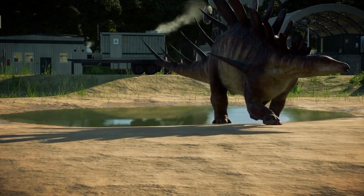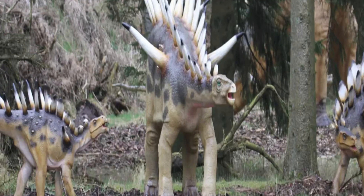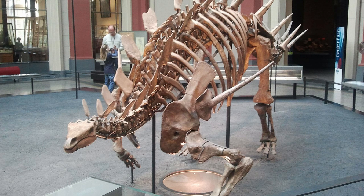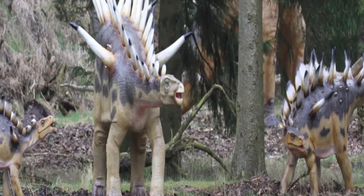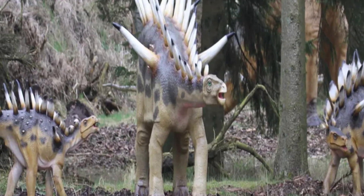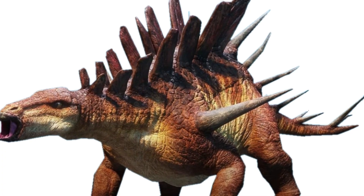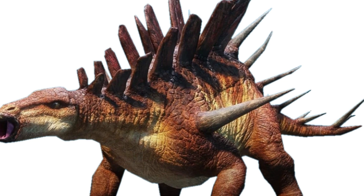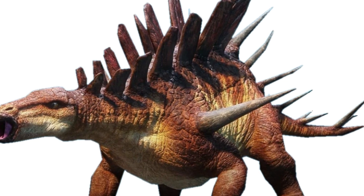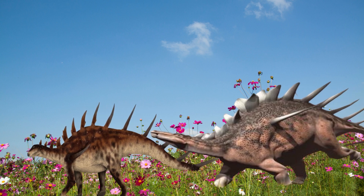Kentrosaurus may have had an edge over other herbivorous dinosaurs because it may have lived in groups or herds. Fossil evidence backs up this conclusion. This would have given even more protection through security and identification, and the plates may have also played a part. Like many other Stegosaurians, the Kentrosaurus has a large number of plates on its front body. Some paleontologists believe that these dinosaurs utilized these plates to identify one another, which would have been beneficial when migrating in groups.